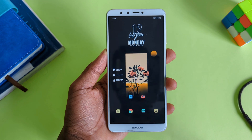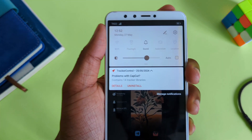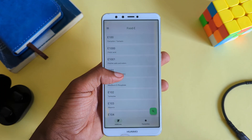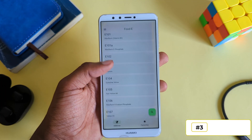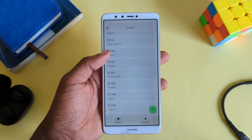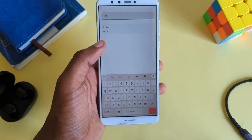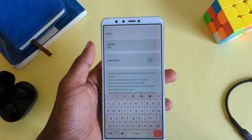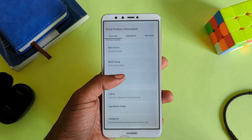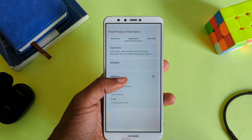The app will also inform you about how many trackers are in an app whenever you install a new app on your phone. Last but not least, there's an app that provides information about artificial additives found in processed foods. You can search for any additive and the app will bring up all the information about it — super useful not only for awareness of what you're consuming, but also to understand the side effects.